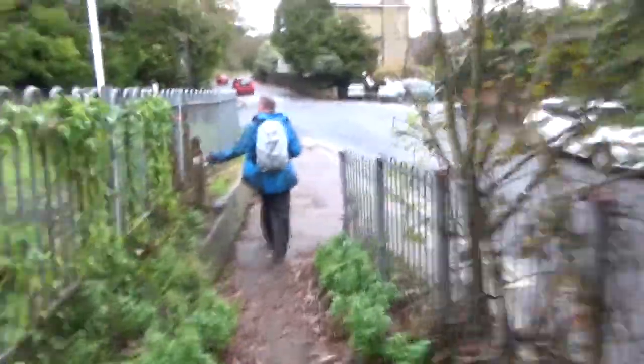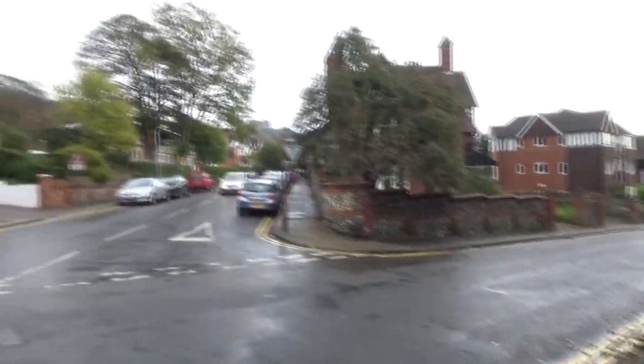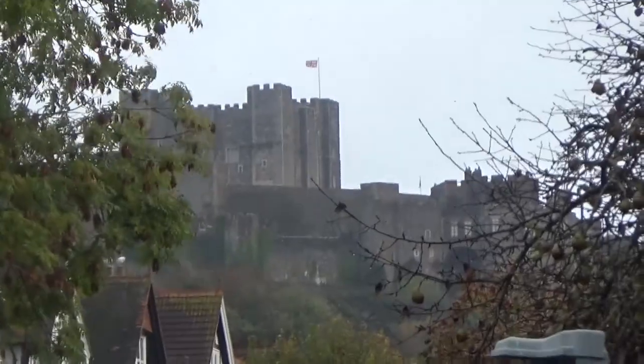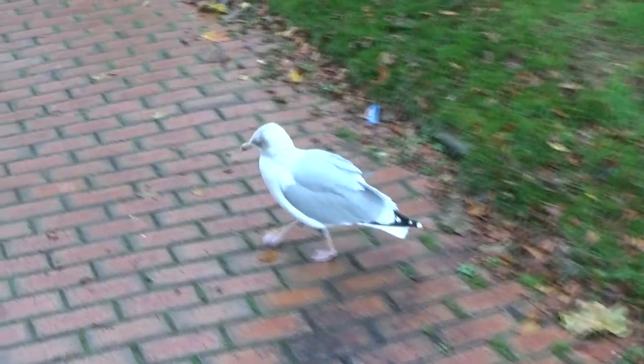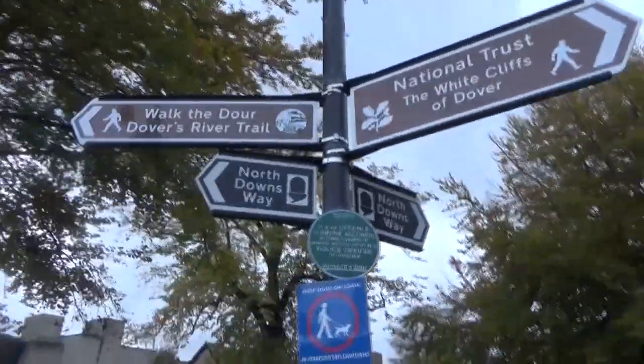Nothing like a little steep climb as you walk up to your ending point! And here we are in Dover. As we walk down the road, there's the first sign of Dover Castle — cool, it's class, isn't it? That is a big seagull. There are quite a few trails you can do around Dover, which looks very interesting.